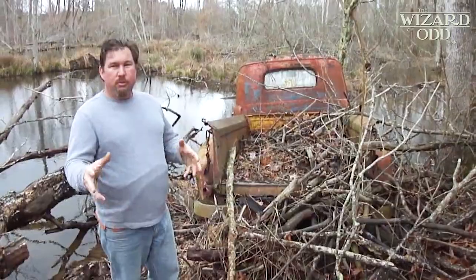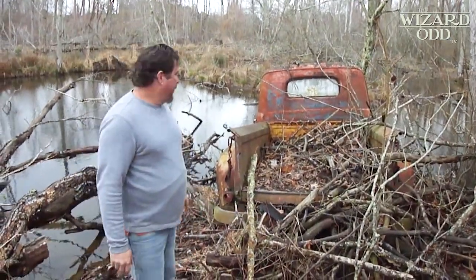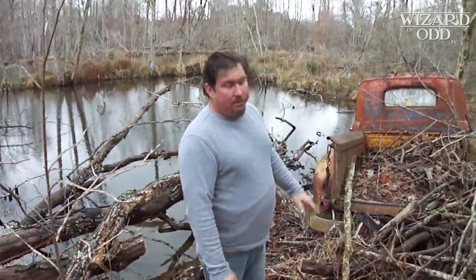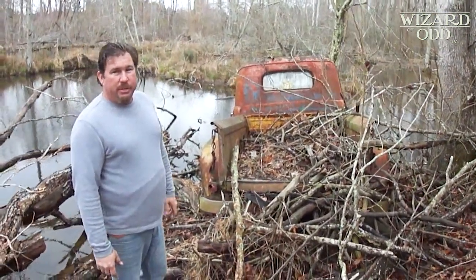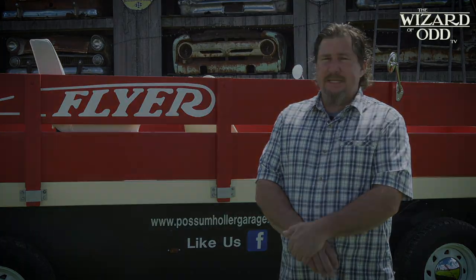Right now, this is what we're looking at: a 1954 F1, down here in the water. The beaver's done made a dam all around it. We're trying to figure out a way to get it out of here so we can take it back to the shop and restore it. It's just an honor for me, and I'm blessed.